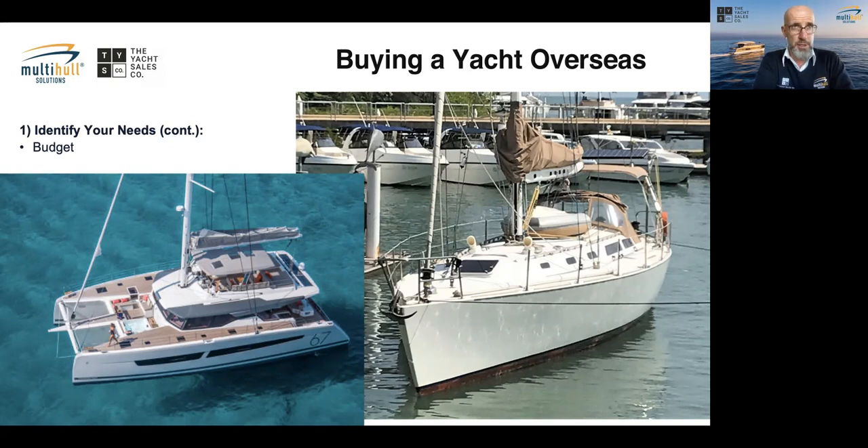You have to identify your budget. You can't just buy a boat at the very top of your budget and then have nothing left. We've had cases where someone bought a massive boat in Europe and had no money left to hire a skipper. Be quite conservative and allow good margins — for changes to the boat, adding equipment, plus ongoing expenses like insurance and registration.